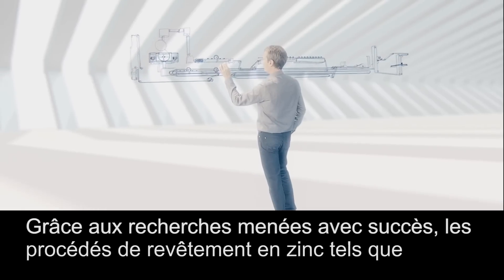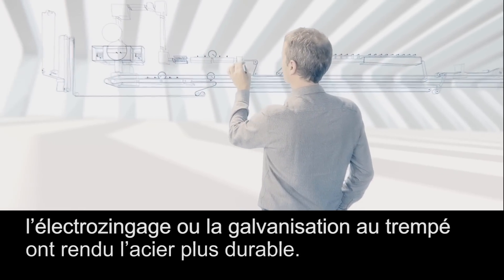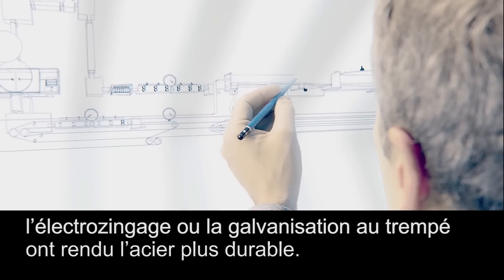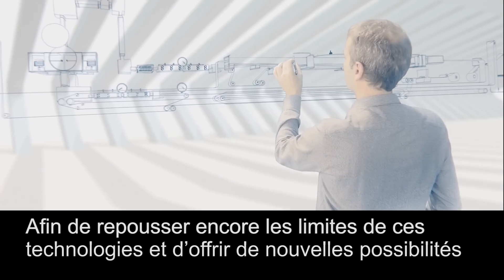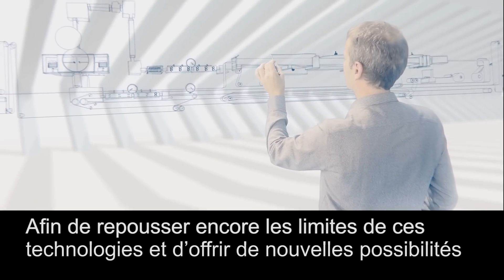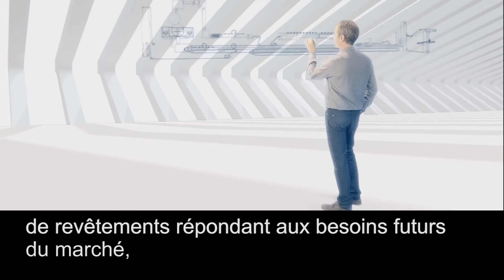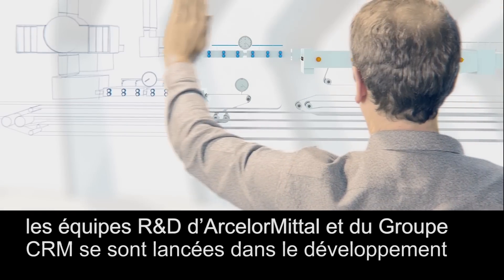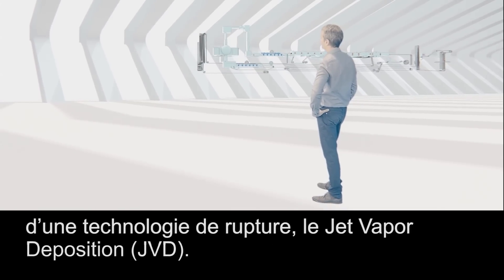Thanks to successful research conducted in the past, our zinc coating procedures such as the electrolytic galvanizing lines and hot dip galvanizing lines have made steel more sustainable. In order to stretch the boundaries of our technologies even further and to respond to future market demands even better by offering new coating possibilities, the R&D teams of ArcelorMittal and the CRM group started the development of a groundbreaking technology: the jet vapor deposition.